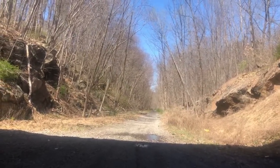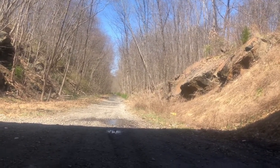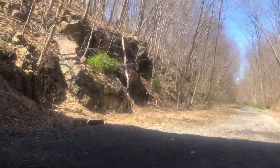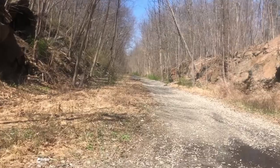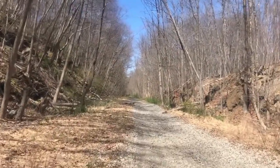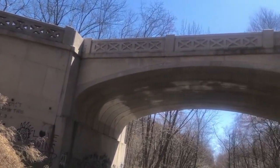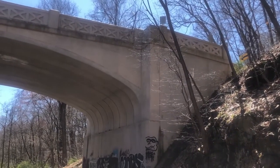Continuing down where the railway tracks used to be — if I don't get my feet wet — they just go off into oblivion. There are some stone cuts on either side of the railway track. It's an interesting little bridge; hopefully the entire thing isn't covered in graffiti in a couple of years, but knowing New Jersey it probably will be.